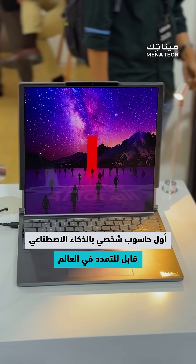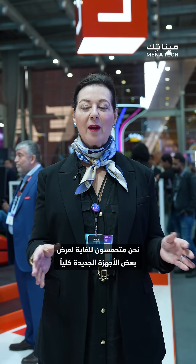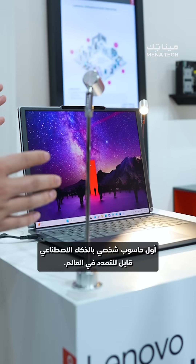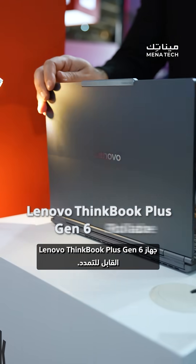The world's first rollable AI PC. Hello, I'm Emily with Lenovo and we have some incredible brand new products to unveil today for the very first time ever in the region. Today I am very excited to showcase one of our latest innovations, the world's first rollable AI PC, the Lenovo ThinkBook Plus Gen 6 Rollable.